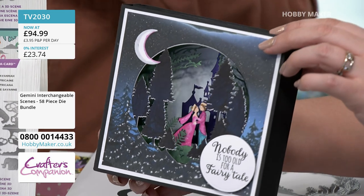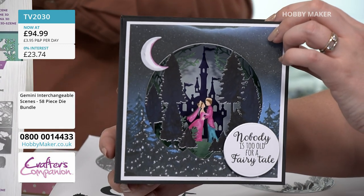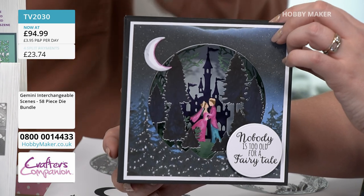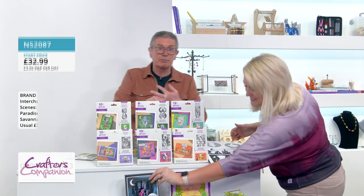TV2030 is the all-important product code — that's what you put into your basket. If you're a brand-new customer, all you've got to do is subscribe — just your email address — and you can order from us. You can either order on the website or on the free phone number.